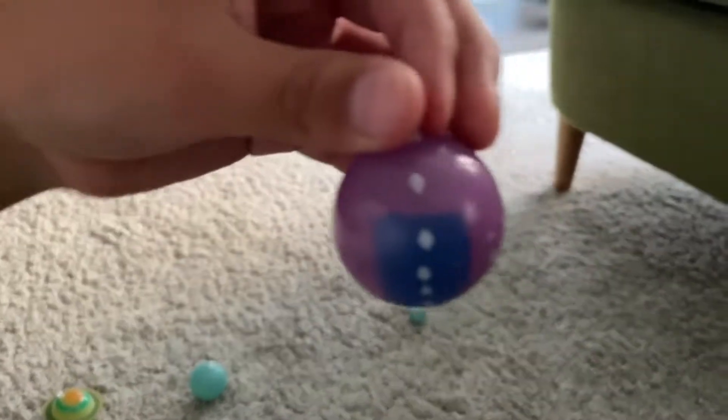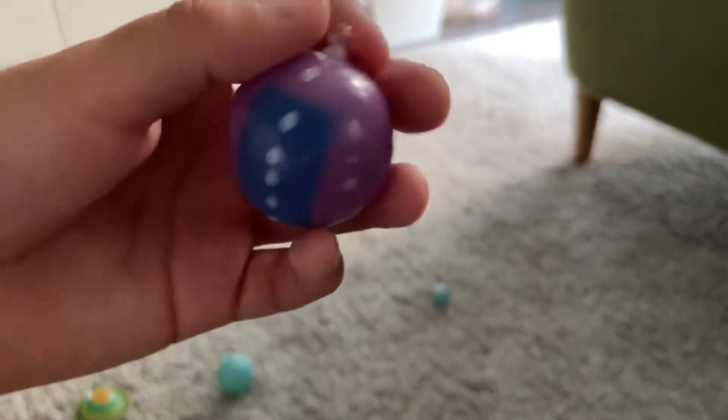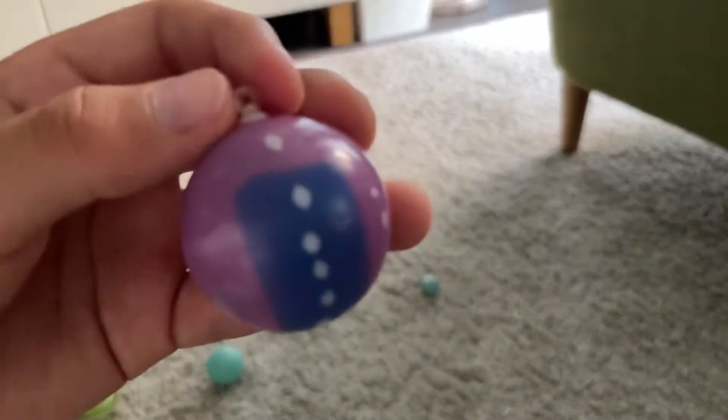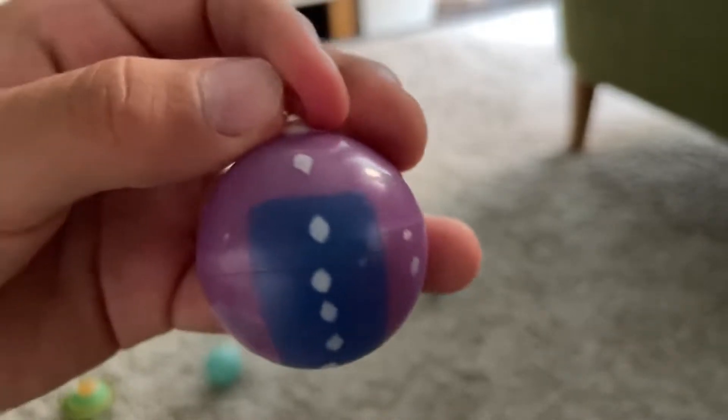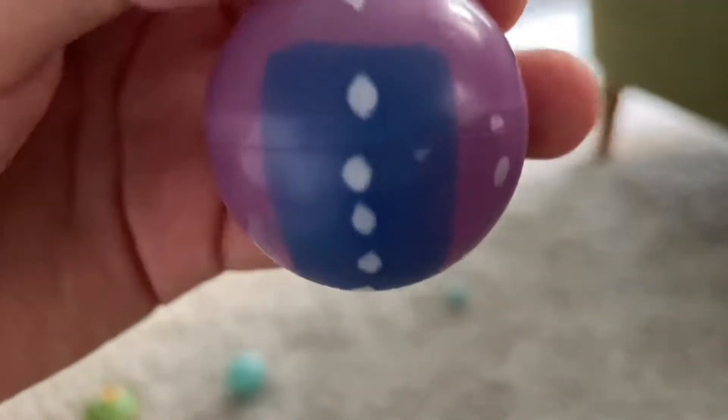The eighth planet and farthest from the sun is Neptune. It is the windiest planet. It has 14 moons — I only know three of them: Triton, Proteus, and Nereid. It is so far away that it takes many years to reach this planet from Earth.